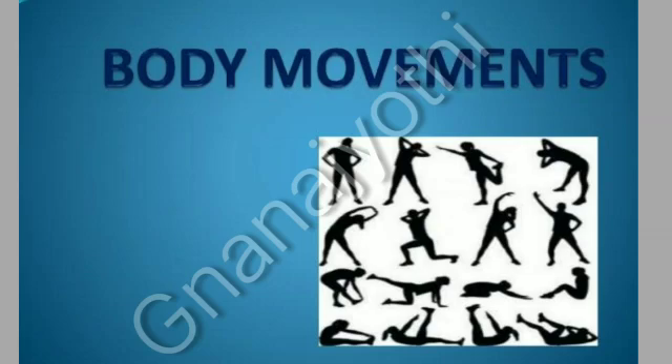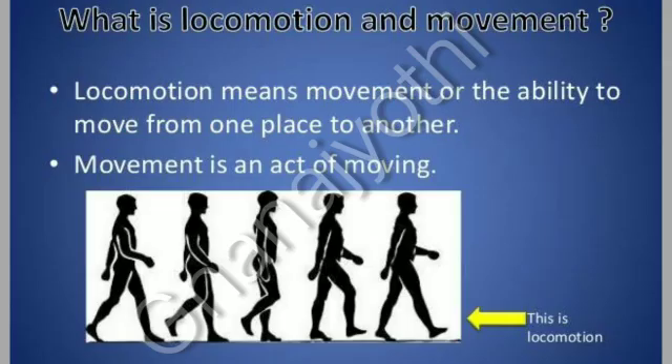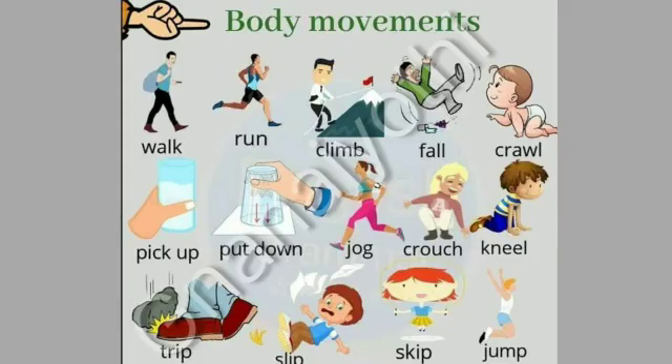Chapter 8: Body Movements. Locomotion means movement or the ability to move from one place to another. Movement is an act of moving. These are a few examples of body movements.